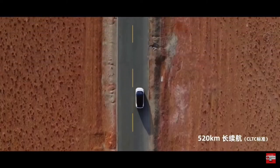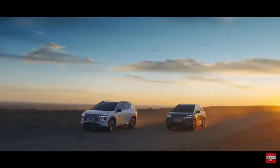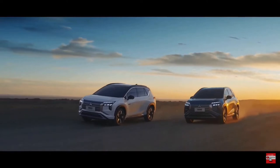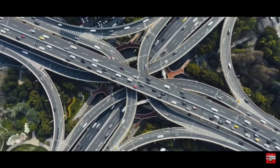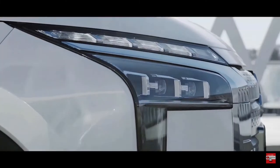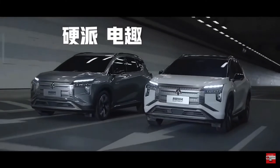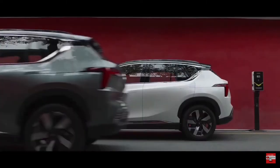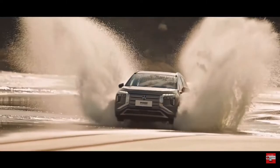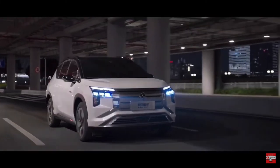Available equipment for the Airtrek includes LED headlamps, 19 or 20-inch alloy wheels, dual-zone climate system with a PM 2.5 air filter, powered front seats with heating, ventilation, and memory function, up to 8 speakers, a 360-degree camera, adaptive cruise control, lane departure warning, lane keep assist, front collision warning with AEB, a blind spot monitor, cruise and traffic jam assist, as well as a powered lift gate.